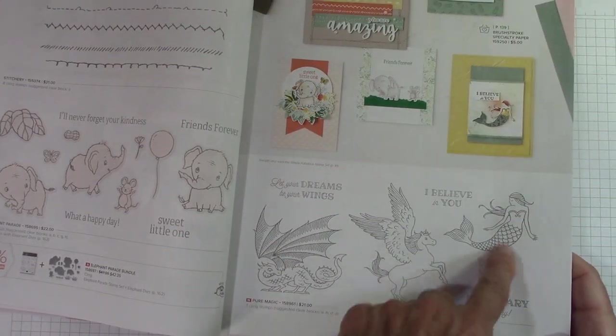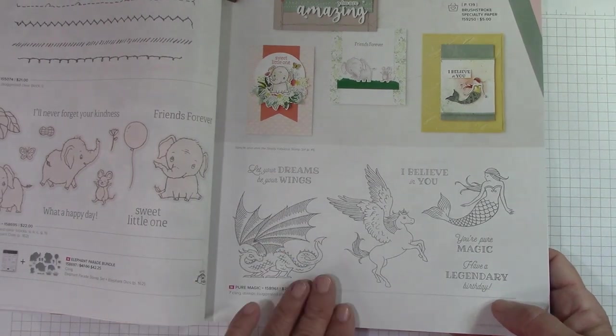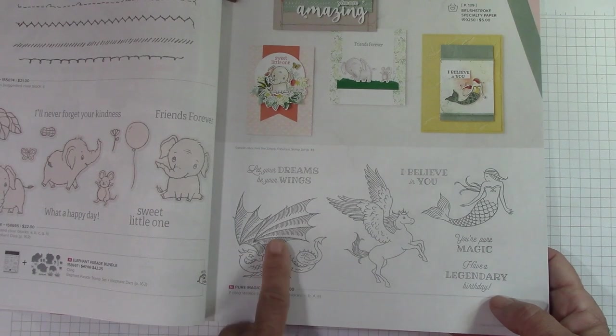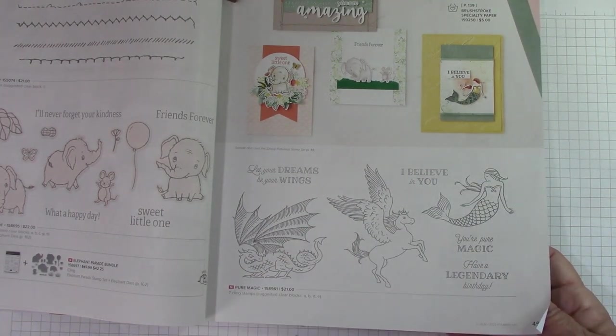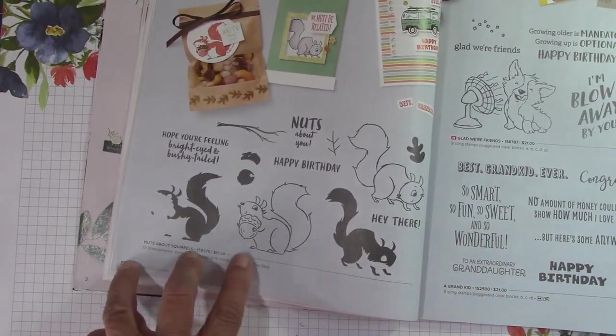Pure Magic — these are dragons. Not really my thing, but it's a very nice set. I bet the wings are very detailed. They have something for everybody in here — you can't like everything. This carried over: Nuts About You, the squirrels.